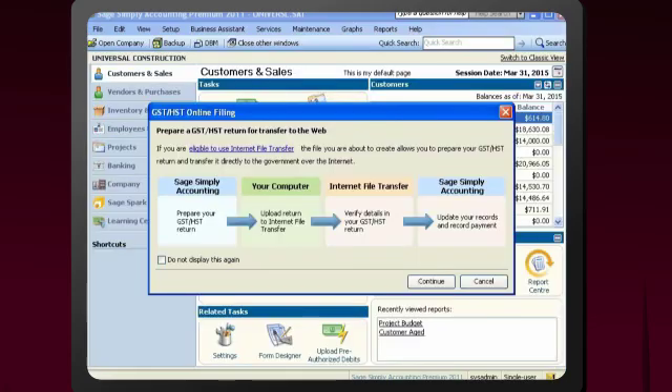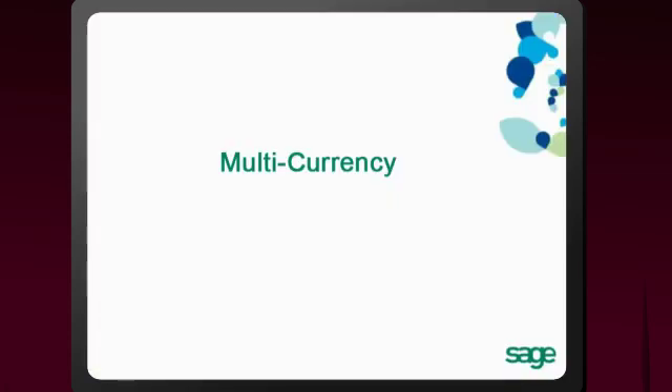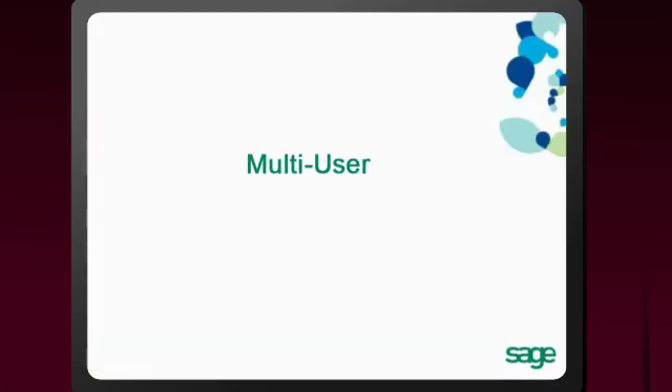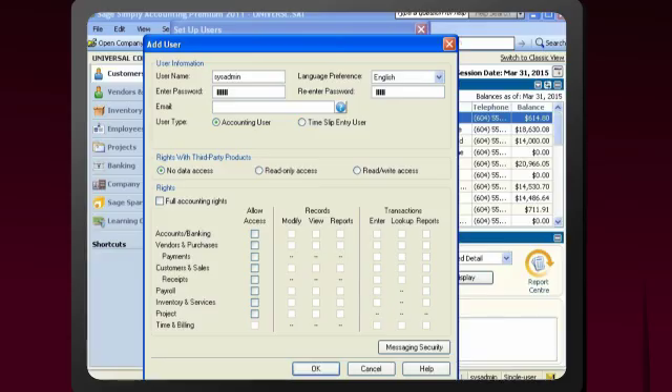Best of all, Sage Simply Accounting Premium keeps you in compliance with federal and provincial requirements. Regardless of where your customers are, Sage Simply Accounting Premium can handle your multi-currency needs, allowing you to enter transactions in the currency of choice. It's also a multi-user system with access for a maximum of four simultaneous users to help you work more efficiently.